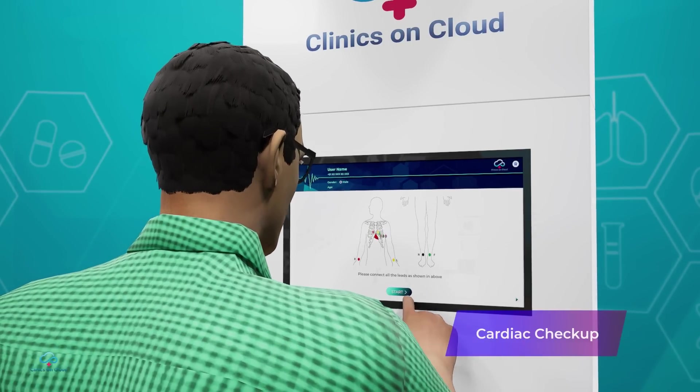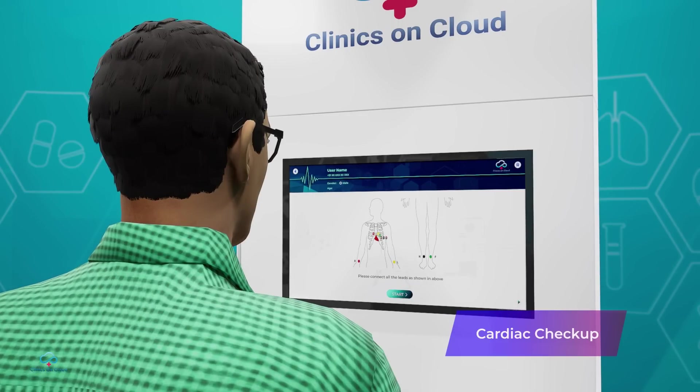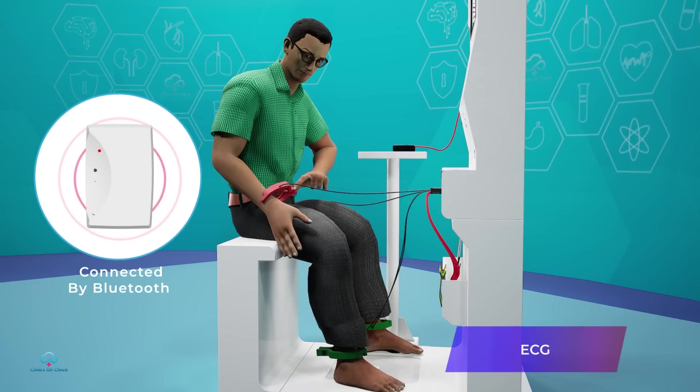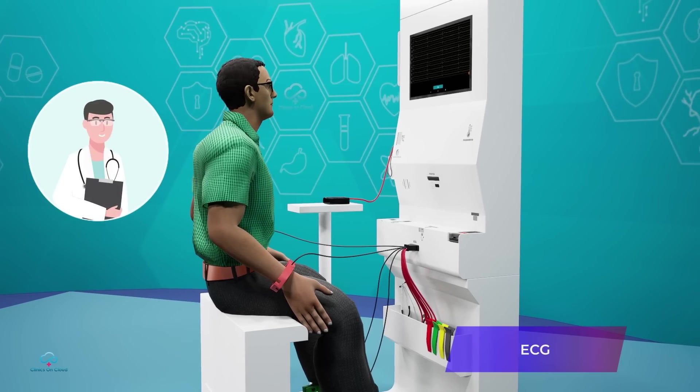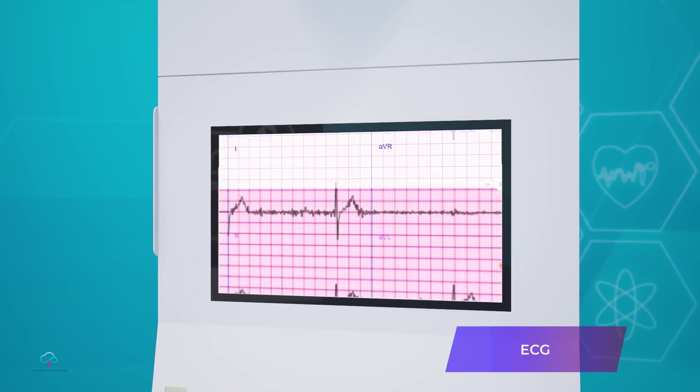Amongst the most crucial advanced tests, cardiac checkup is performed with either 6 or 12 lead ECG. The ECG taken is instantly sent to a specialist doctor and within 10 minutes a properly certified report arrives, which is immediately shared with the patient.